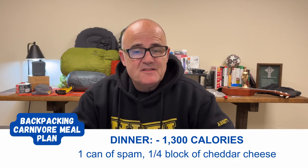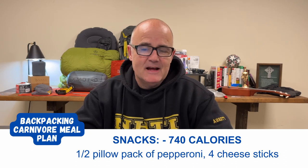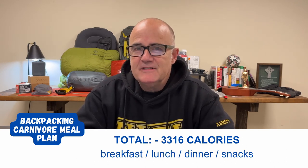For snacks, half a pack of pillow-pack pepperoni at 420 calories, and four cheddar cheese sticks at 320 calories, comes in at 740 calories. The total calories for the day is 3,316. That's a starting point — I'll go up or down with that. My macros on the carnivore diet will be roughly 30% protein and 70% fat.